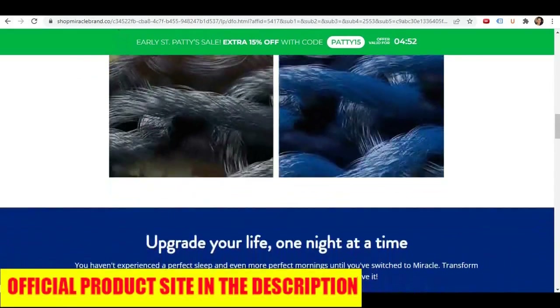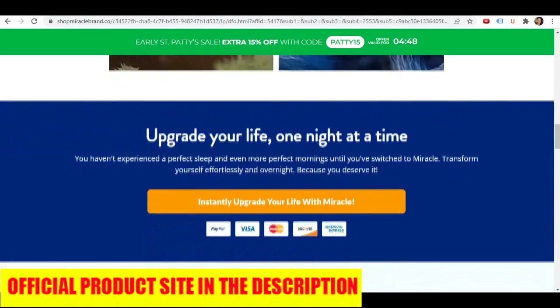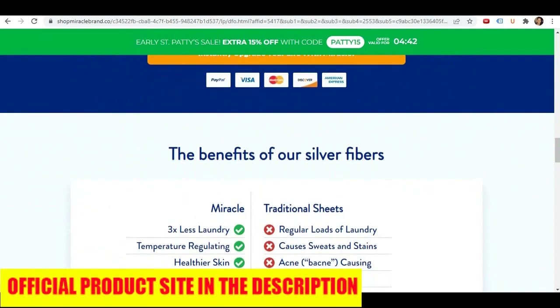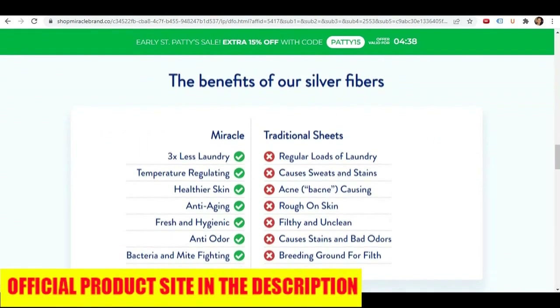So let's go a little deeper and check out the pros of this product. First pro: antimicrobial properties. Miracle Sheets are infused with silver, which is known for its natural antimicrobial properties and can prevent around 99% of bacteria growth.